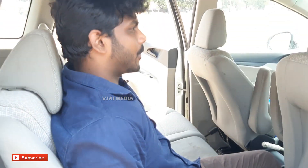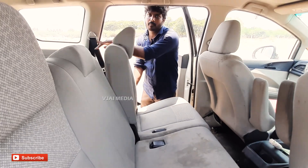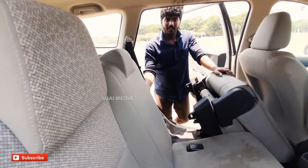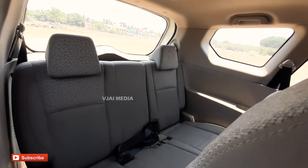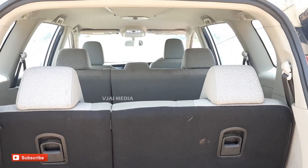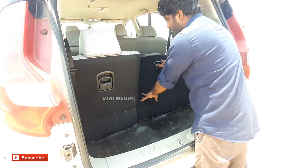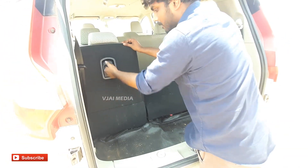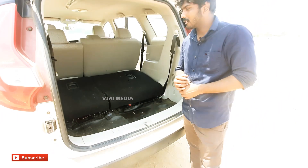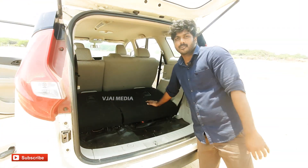In case one of the family's eight members travels, you can fold the seats. If you travel in the back seat, fold it and you get more space — comfortable for luggage and other items. It has plenty of storage space for luggage and other items in the back seat.